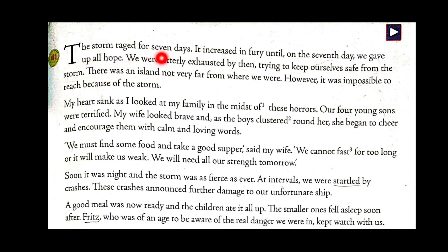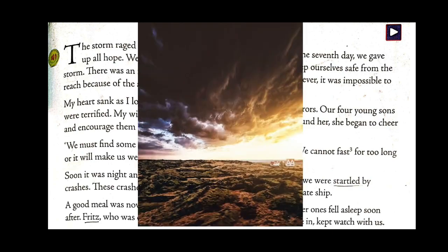The storm raged for seven days. It increased in fury until on the seventh day we gave up all hope. We were utterly exhausted by then, trying to keep ourselves safe from the storm. There was an island not very far from where we were; however, it was impossible to reach because of the storm. The storm was there continuously for seven days and was not going away. They were all worried and gave up hope of surviving — and though they could see an island, they could not reach it.